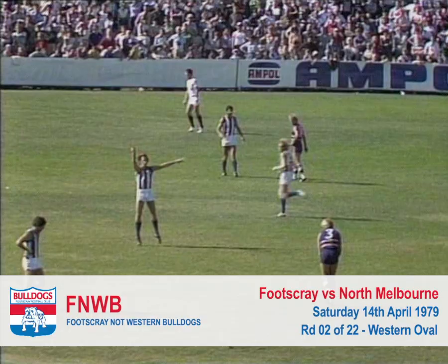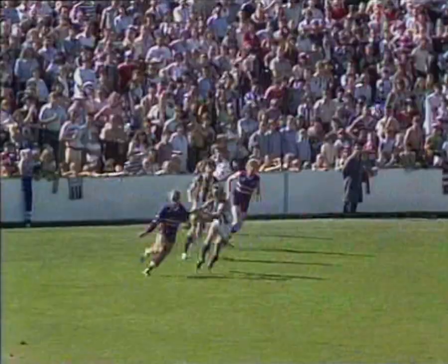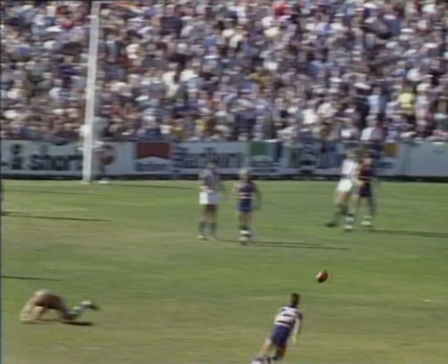That takes him pretty well out of the centre square — he'd be a good 60 to 65 metres out, might nearly go pretty close. That's a beautiful kick by Stoneham, but it hasn't got the distance. Templeton's down there, a high leap by Smith.